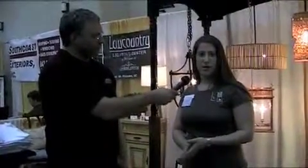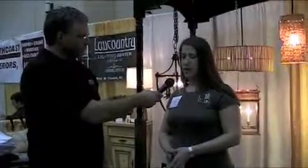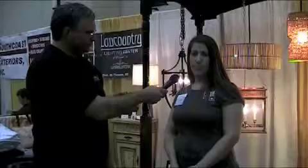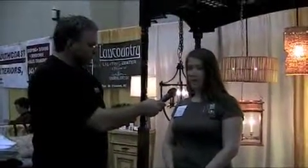Carolina Lanterns started off as a copper lantern company — gas and electric, all custom, made here in the United States. We decided to grow the business and do more of interior lighting, from landscape to ceiling fans and everything for the home.